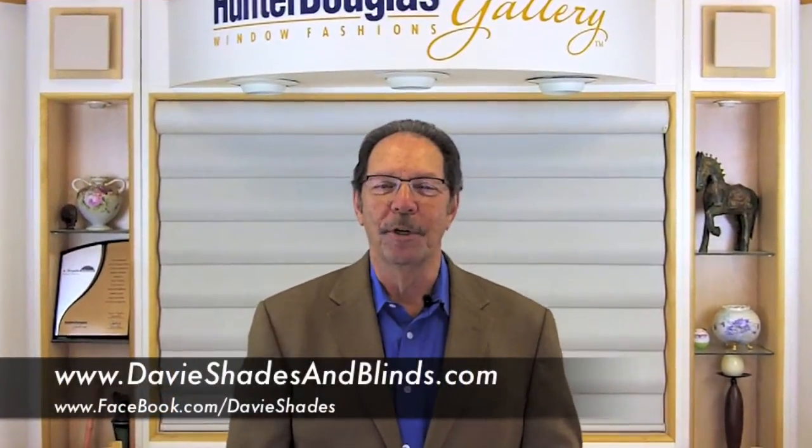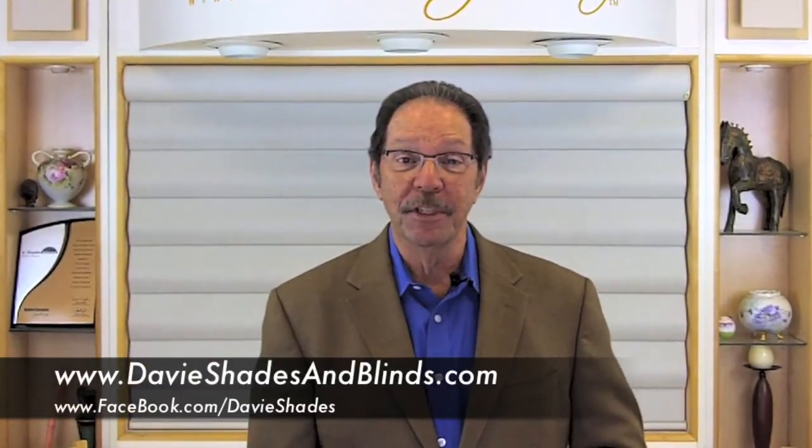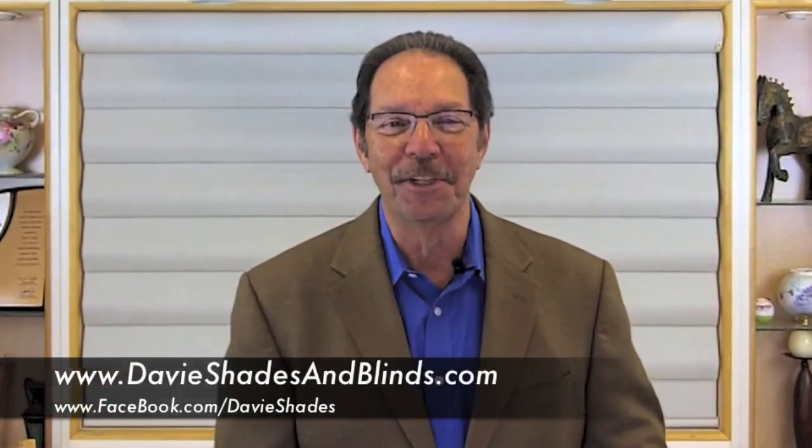I hope you enjoyed the tour. Visit, view, and operate over a hundred window covering displays in our showroom. For further product information, visit our website and like us on Facebook.